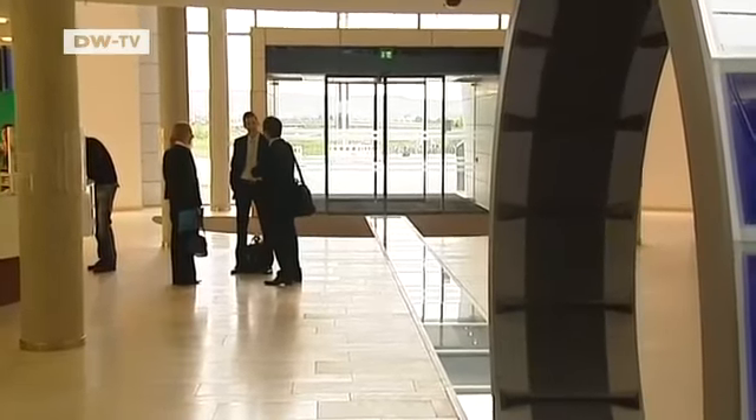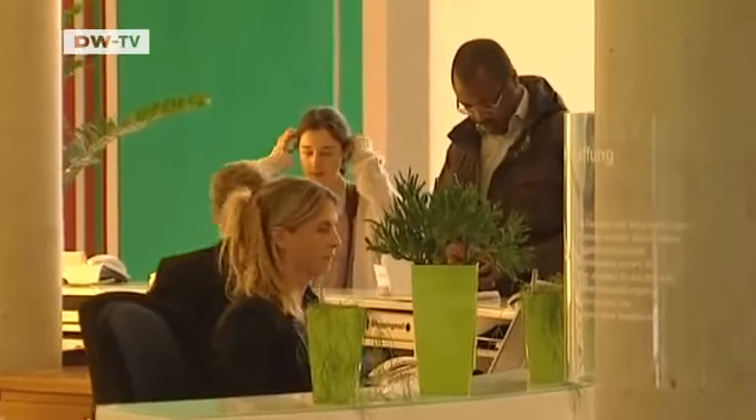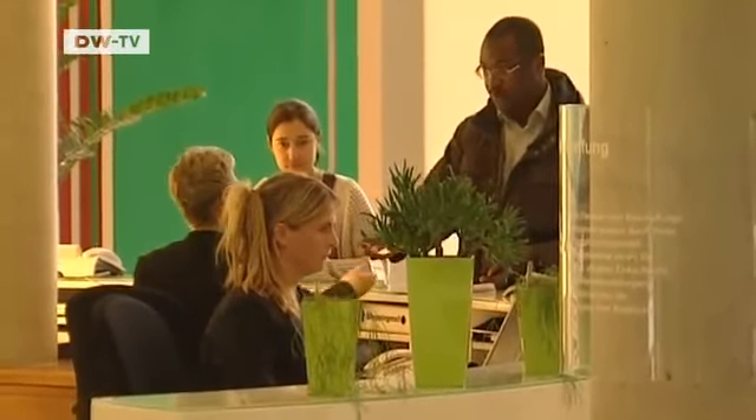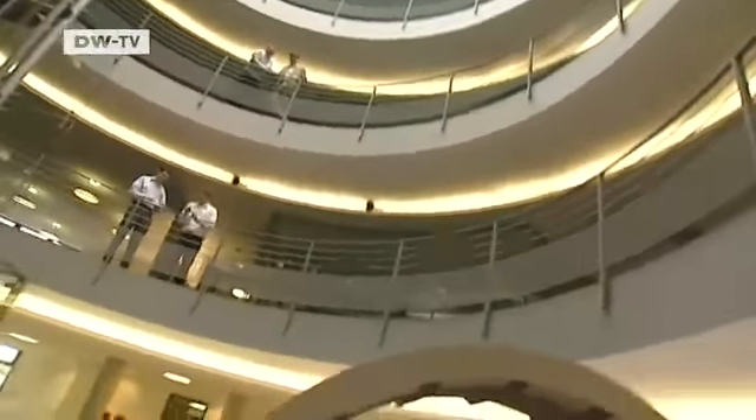We needed to show our employees round the building in advance. The way we did it was, a week before we moved in, we came in with all the secretaries and assistants, the lot. And then, of course, you can imagine all the construction workers standing here in the atrium and looking at me in envy that I was able to walk through the building with some 70 ladies.